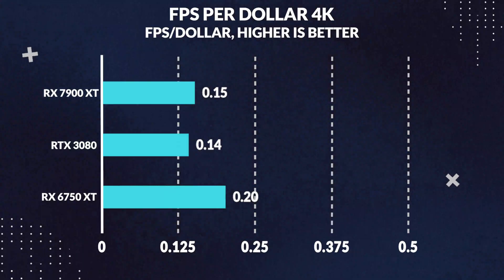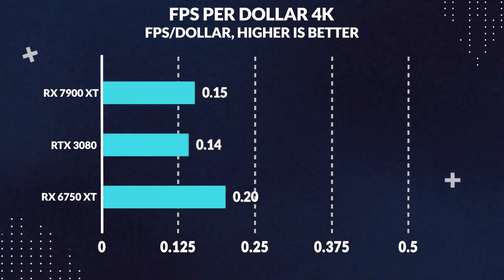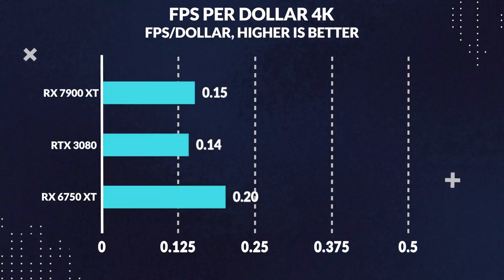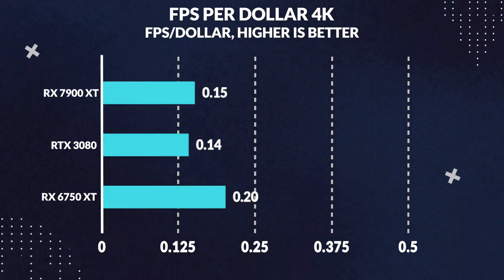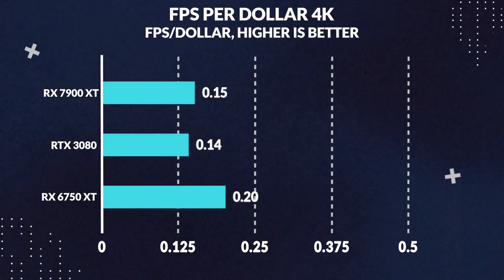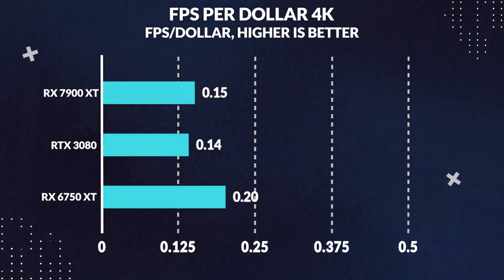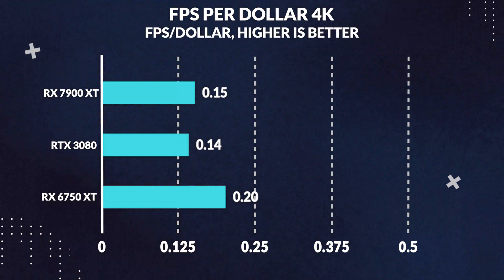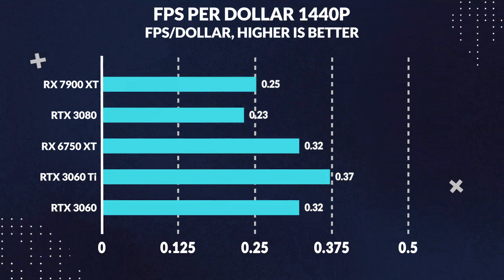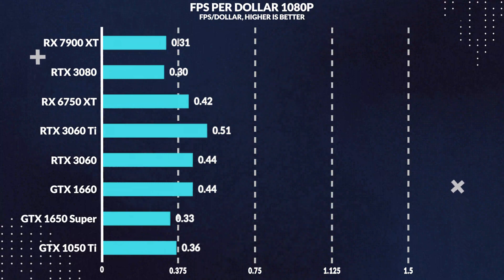This is further backed up from a price standpoint as we look at the performance per dollar graphs. Keep in mind that prices of these cards will always fluctuate, but what doesn't genuinely change is the performance unless there is a driver update. So to recalculate performance per dollar, take the average performance seen in our average FPS chart for each card and divide it by its current price. At 4K these cards are extremely close, with only a 7% lead on the 7900 XT, while at 1440p the 7900 XT leads by around 9%, and lastly at 1080p it drops to only a meagre 3% higher performance per dollar than the 3080.